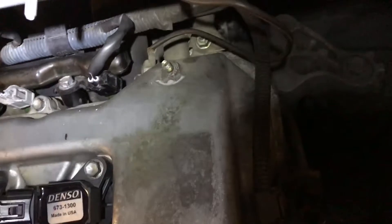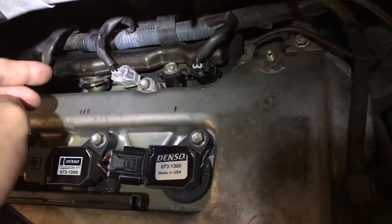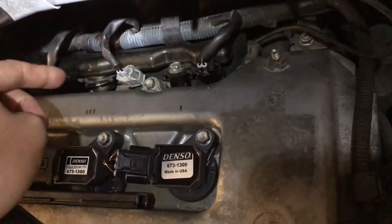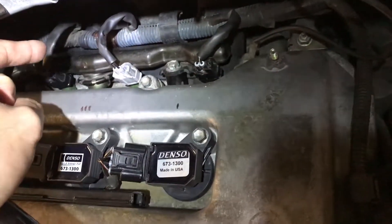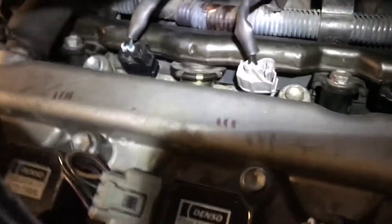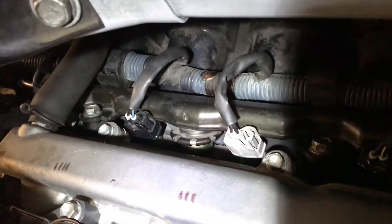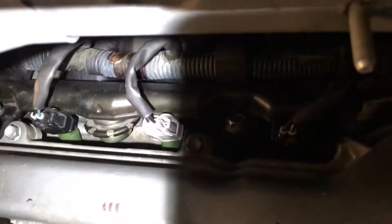I wanted to figure out how to do this myself without paying the shop. The fuel injector alone costs about $150, and to have the shop do it is probably another $150. So I undid this bar first and then undid these bolts back here — this bolt and this bolt — and that pretty much pops it off.